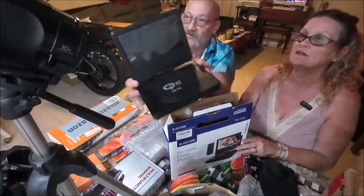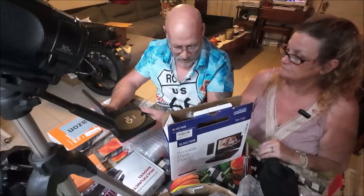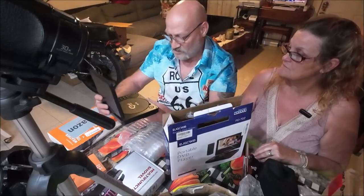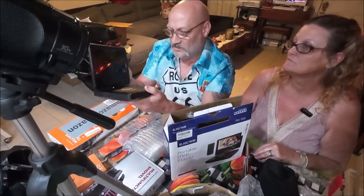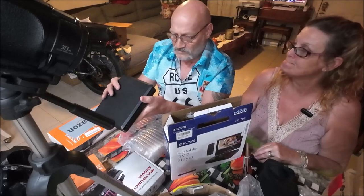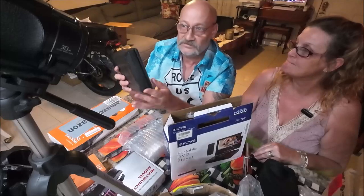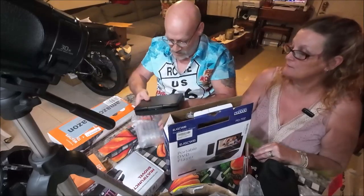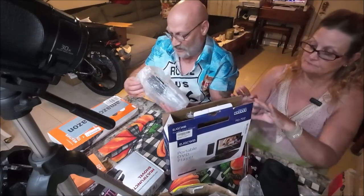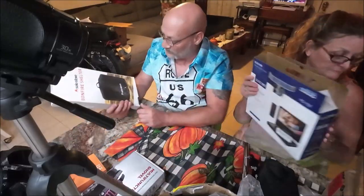The portable DVD player is cute and would be great for traveling. Even though they don't really watch DVDs, it has a card slot and could potentially be used as a monitor for a camera. Six bucks — worth the shot.